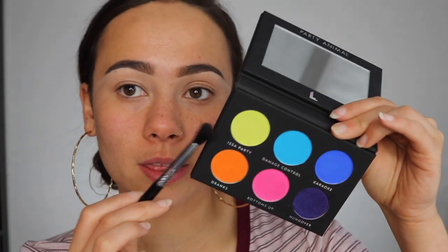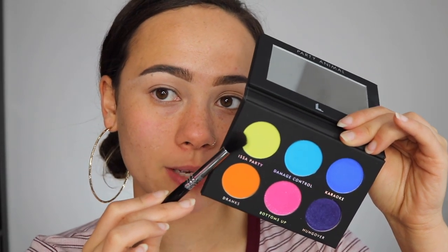I never use colors like these, so this is going to be interesting. I need to brainstorm because I never use colors like this. I just have concealer on my eye and that's dried down, so there shouldn't be too much skipping. I think I'm going to start with a little bit of 'It's a Party,' which is the neon green color, and focus that on the inner part of my crease. It's pretty sheer — nothing too crazy.